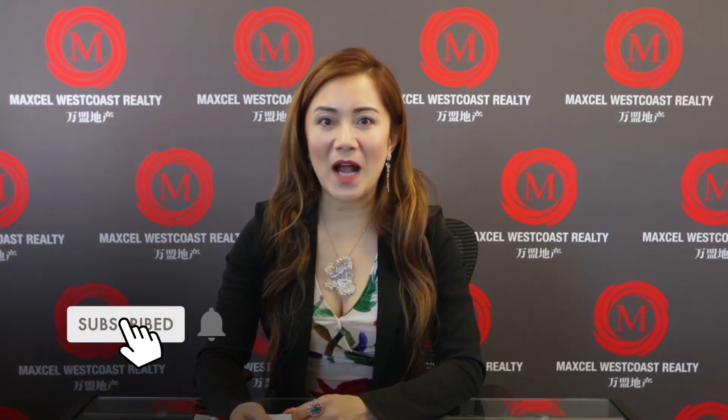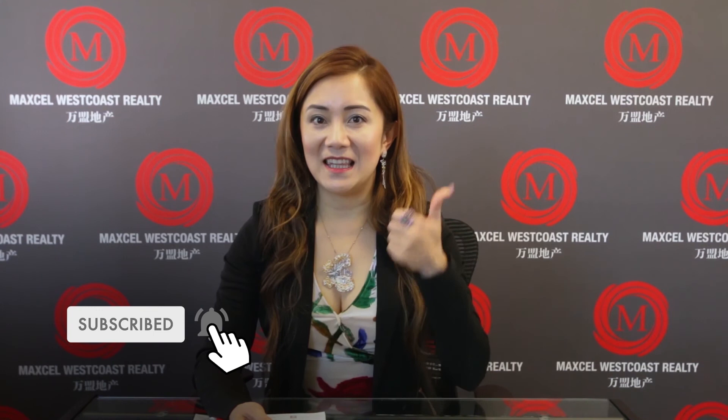Thank you for watching. If you like our videos, subscribe to our YouTube channel, like us, and share us on your social media.